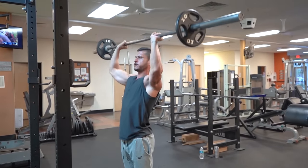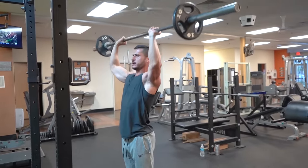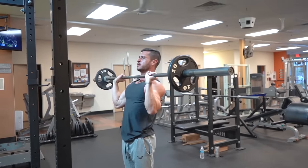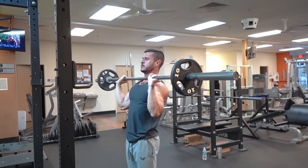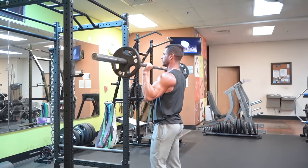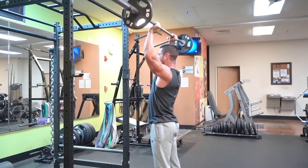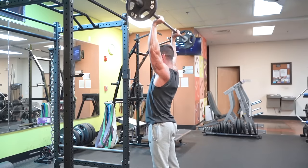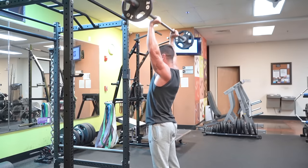Exercise number five: overhead press. The overhead press is by far the best all-around exercise for building massive shoulders. It also does a great deal for building the upper chest, putting mass on the triceps, and increasing your bench press strength. Like most main lifts, it doesn't just stimulate the obvious muscles.